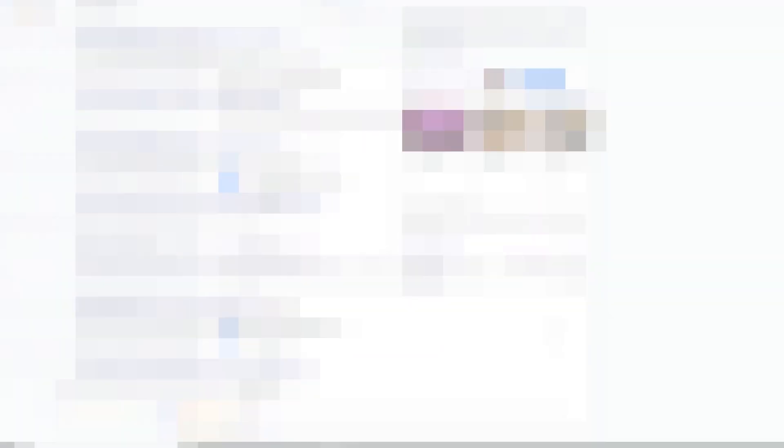Then ask a couple of your friends or family members to like it too. And bingo — you can even do this yourself if you have multiple Google accounts, but you haven't heard it from me.